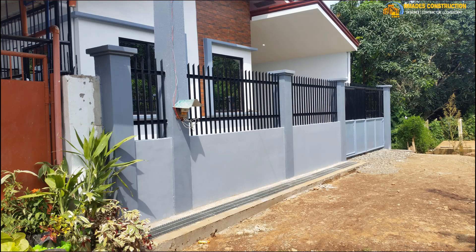This is our project in Barangay Santa Monica, Puerto Princesa City, Palawan. It's a beautiful modern-style home. We handled both the design and the construction, including the fence.